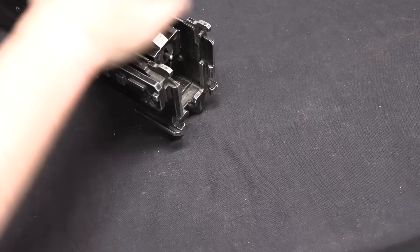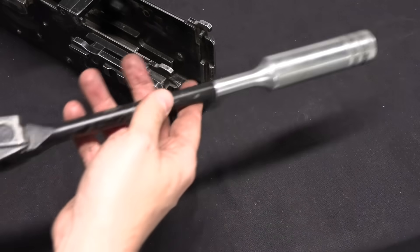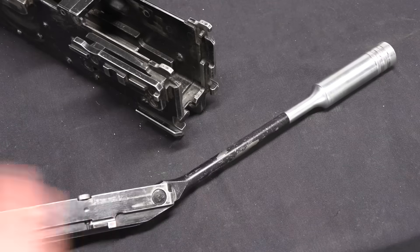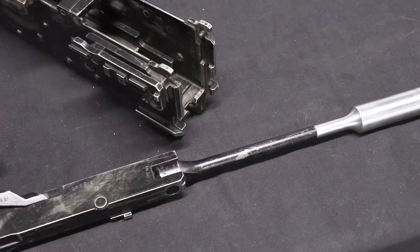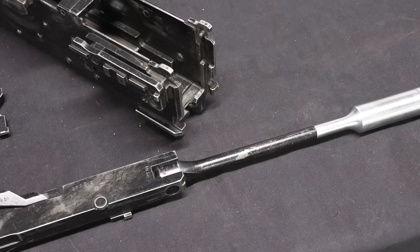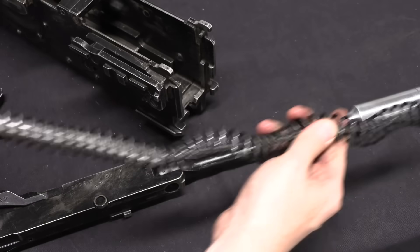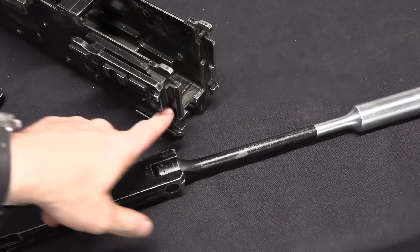Lastly we can pull out the bolt and bolt carrier assembly. This is vaguely PK-like. On the PK you have a bend or joint in the gas piston so you can take it out even when the back end of the receiver doesn't come out. On this one you have this joint so that you can take it out while the gun is still mounted in its tripod or bipod, where stuff behind the back of the gun would otherwise obstruct a straight pull. So both the recoil spring and the bolt carrier and gas piston can come out with some obstruction behind the gun.